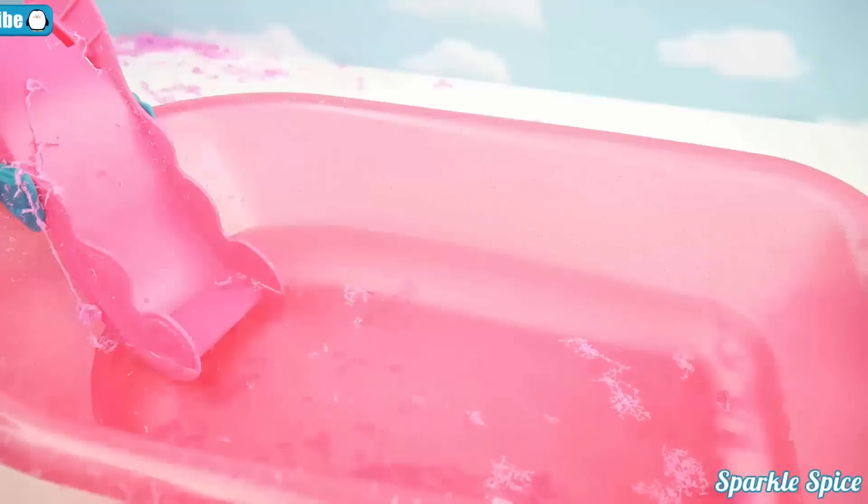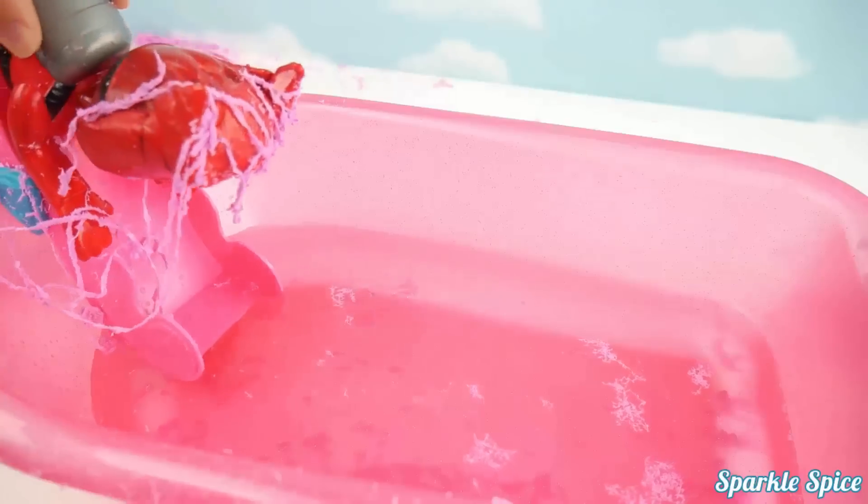Alright, let's get Owlette in the water. She's got to get all cleaned up. Whoa, she did a flip in there. Okay Gekko, it's your turn. Slide on in. Whoa, that was a bit of a crash.